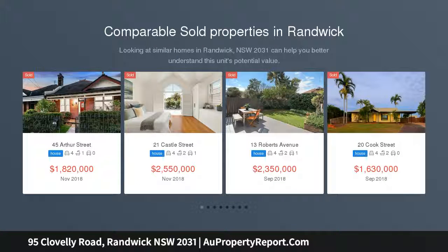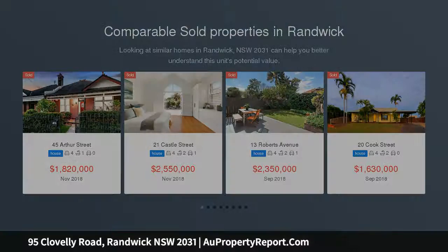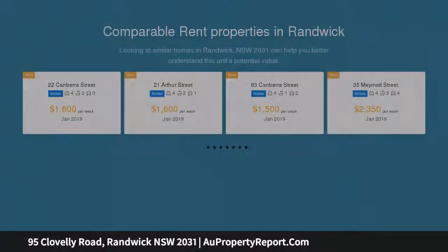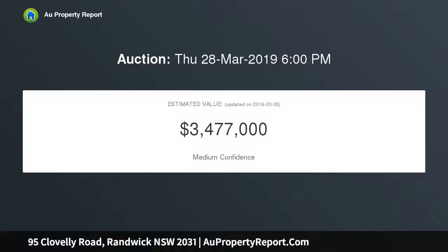This freestanding Federation residence stands on approximately 520 SQM of level land with a sunny north-facing rear garden, oversized double garage and secure carport, conveniently situated near schools, Centennial Park and Frenchman's Road shopping village.